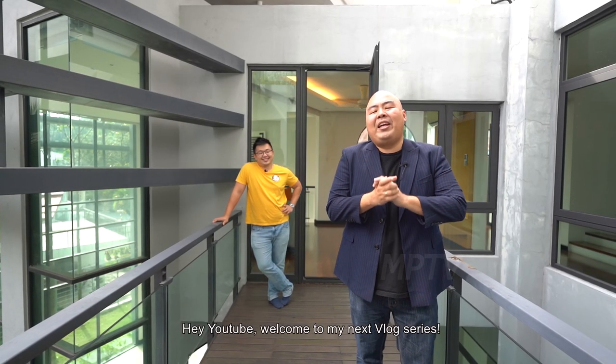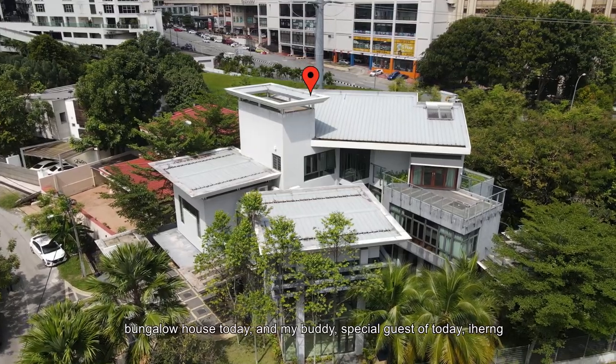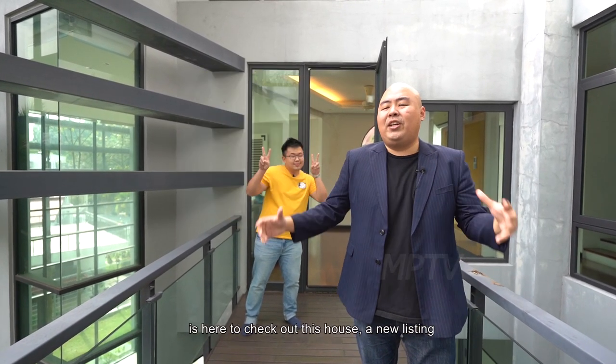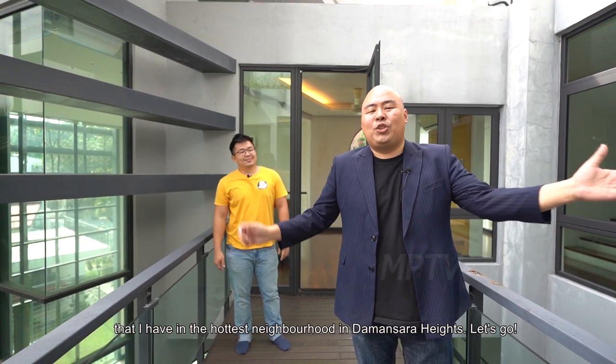Hey YouTube, welcome to my next vlog series. Today we are at this three-story brand new freehold tropical modern bungalow house. My buddy, a special guest of today, Aihun, is here to check out this house, a new listing that I have in the hottest neighbourhood in Damansara Heights. Let's go!